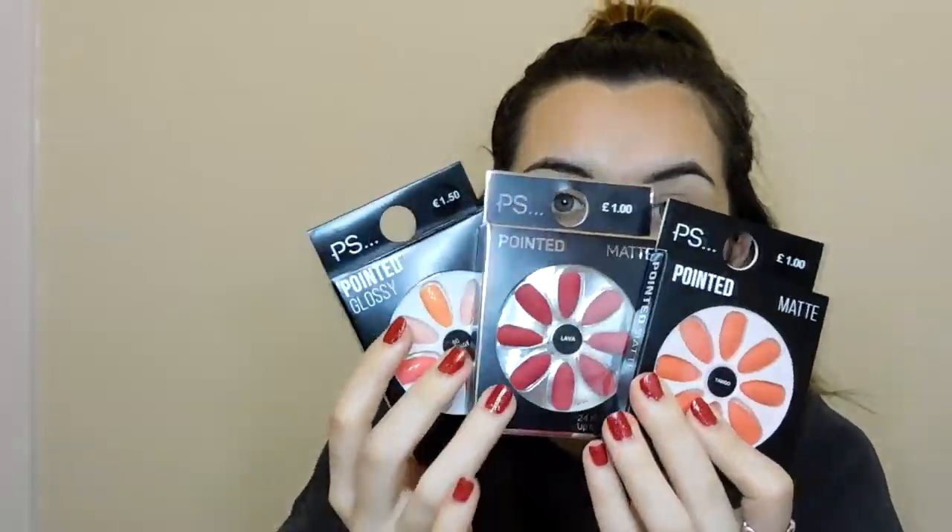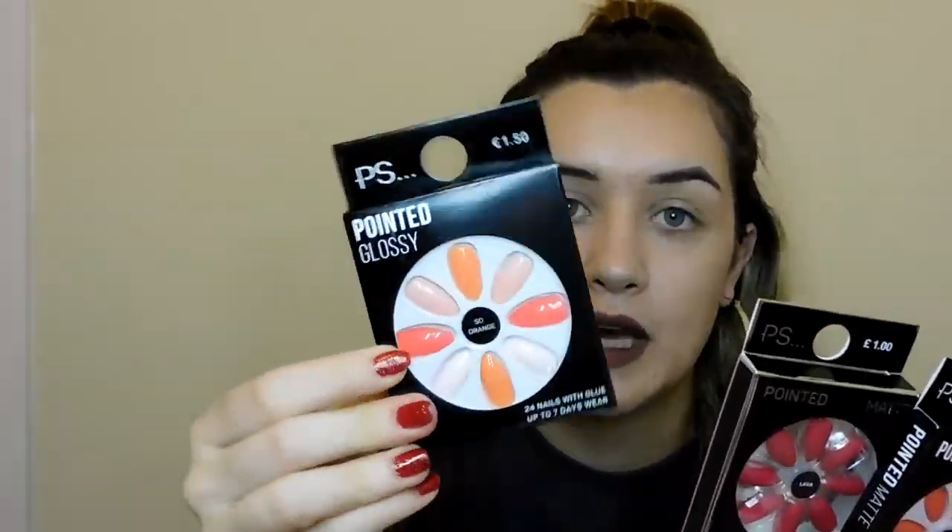I got three packs of press-on nails just for over the Christmas break — a red, an orange, and a multi-coloured orange one. They were just a pound each, so it'll be nice to pop them on over the Christmas holidays.